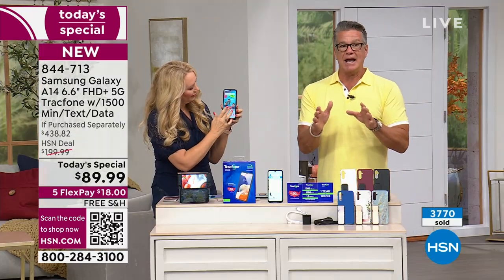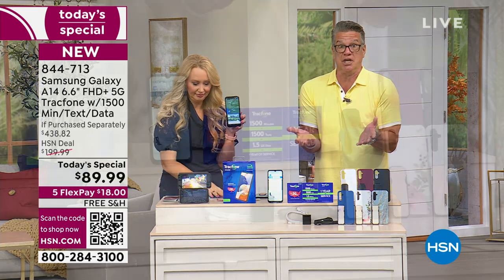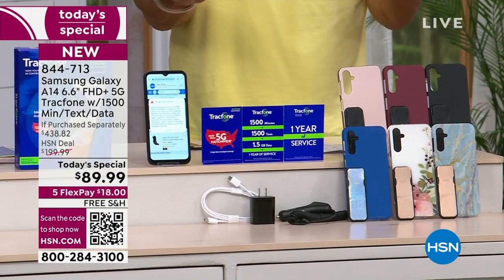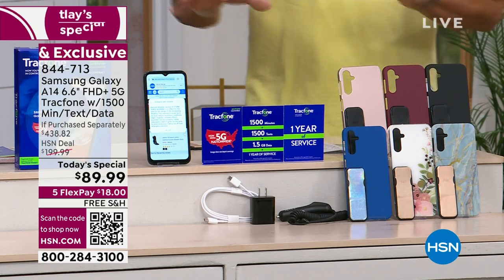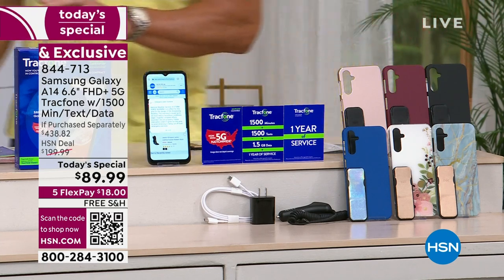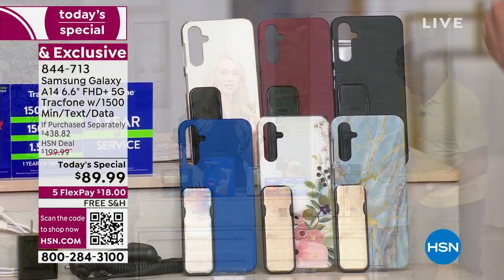If you're a senior out there and you are sick and tired of paying that monthly bill, and you want a great phone and you don't want to pay for it for a year because you own the service time — get this phone, get it delivered right to your house. You also get your choice of various covers.